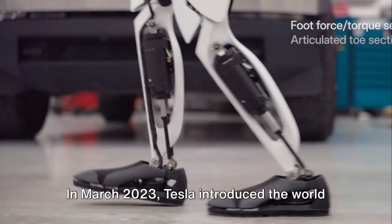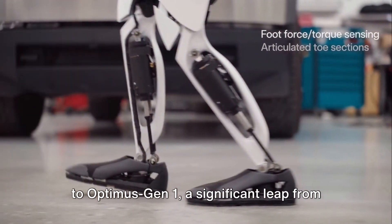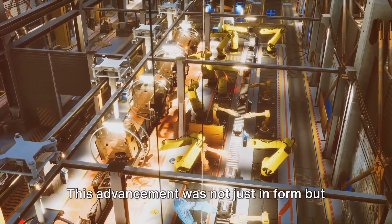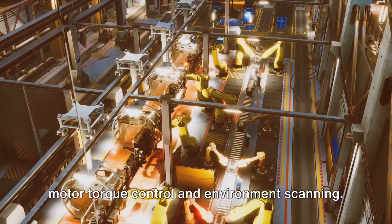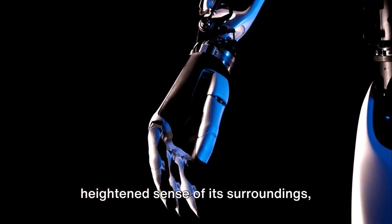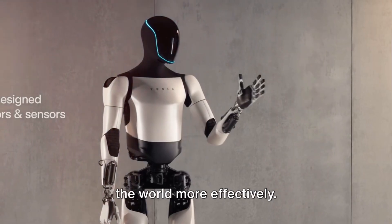In March 2023, Tesla introduced the world to Optimus Gen 1, a significant leap from its predecessor, Bumblebee. This advancement was not just in form but also in function, thanks to the incorporation of advanced features such as motor torque control and environment scanning. These features gave Optimus Gen 1 a heightened sense of its surroundings, enabling it to navigate and interact with the world more effectively.